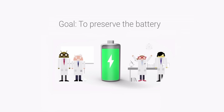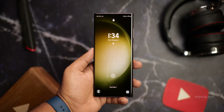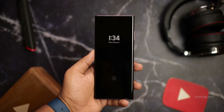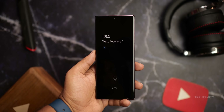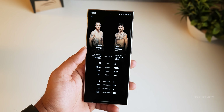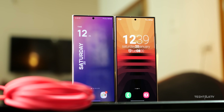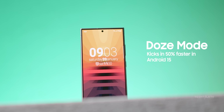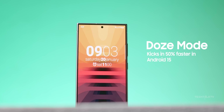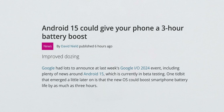For those unaware, Doze Mode is a feature in Android which prevents certain tasks from running if your device is in an idle state. Think of it like your phone taking a nap — when you leave your phone alone for a while, Doze Mode kicks in and tells your phone to slow down, stop running certain background apps, and conserve energy. This still keeps important things like alarms and notifications going, but uses much less power, so your battery lasts longer when you're not using it. Now with Android 15, Google has supercharged Doze Mode, making it kick in 50% faster than before, meaning your phone saves battery even more effectively. In Google's own tests, some phones running Android 15 lasted up to 3 hours longer thanks to these tweaks.